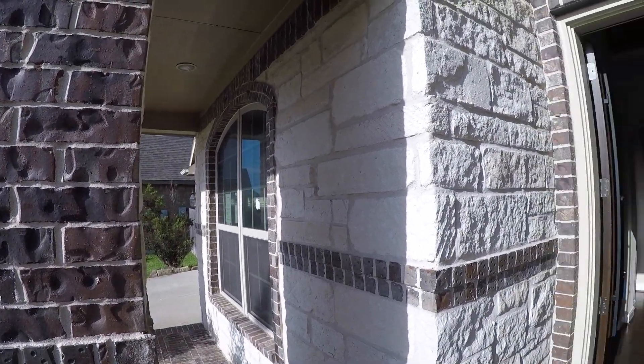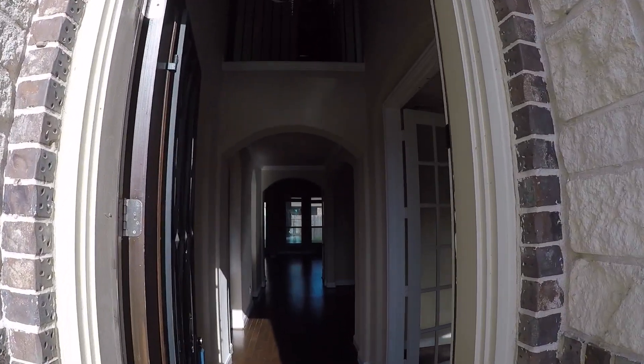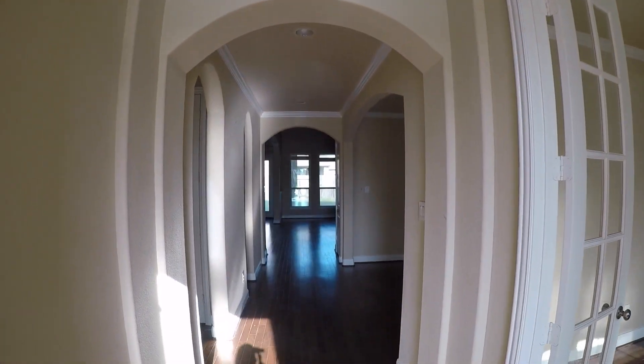Before we walk in, I just want to point out this beautiful front area — the front porch, the stone, the brick. It's a really nice combination. When we step into the home, you'll see it has a very high ceiling and a beautiful chandelier here, plus a nice railing.